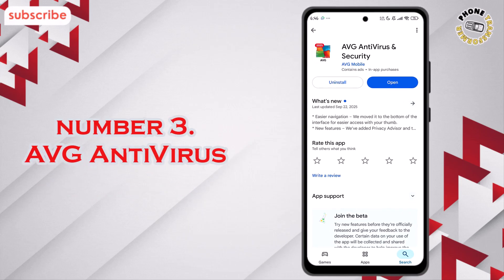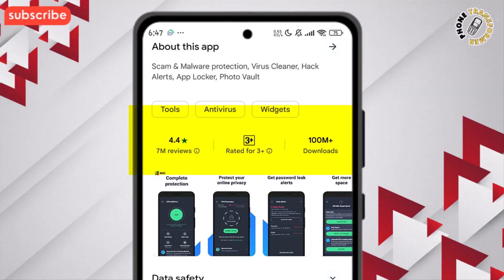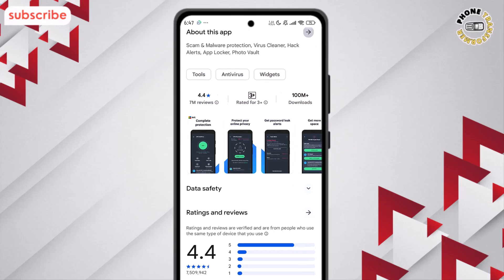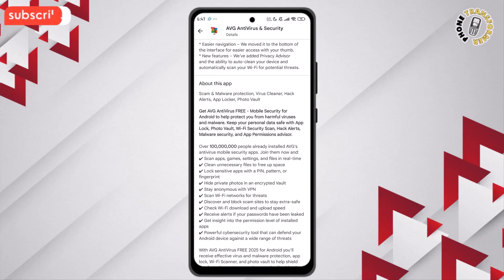At number 3 on our list, we have AVG Antivirus. This app has a rating of 4.4 out of 5, with over 7 million reviews, and it's designed to protect your Android device from viruses, malware, and online threats, while keeping your personal data safe.